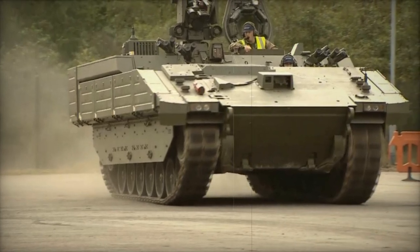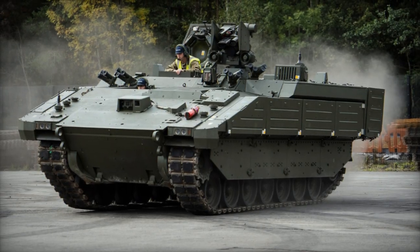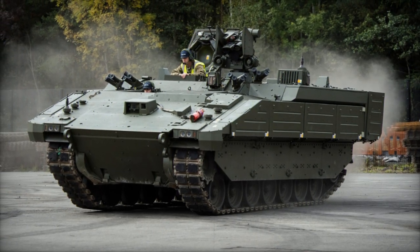The British Ministry of Defence had a need for a new line-up of tracked armoured vehicles to replace the existing CVRT family. Development kicked off around 2010, spearheaded by General Dynamics and centred on the ASCOD II Infantry Fighting Vehicle Platform.